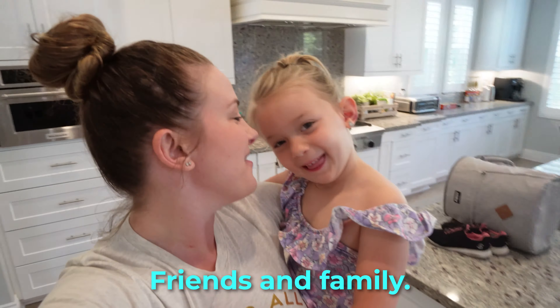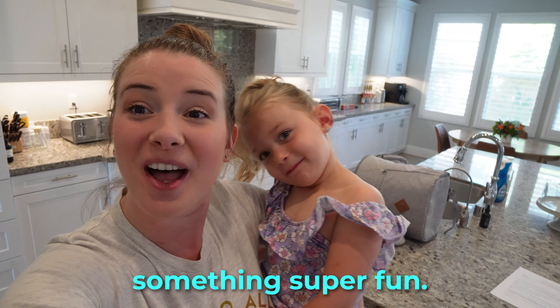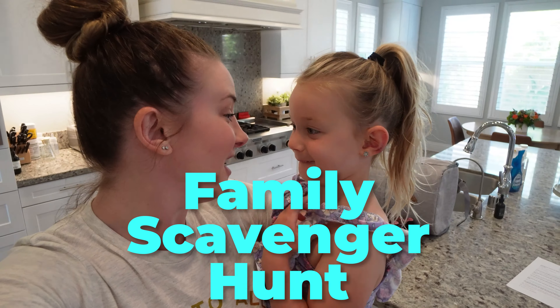What's up friends and family! Today we're going to do something super fun. We are doing a family scavenger hunt! Should we get started?